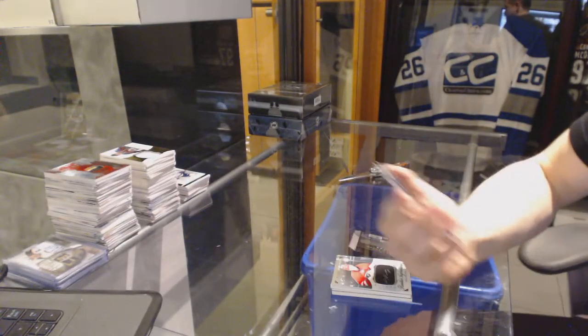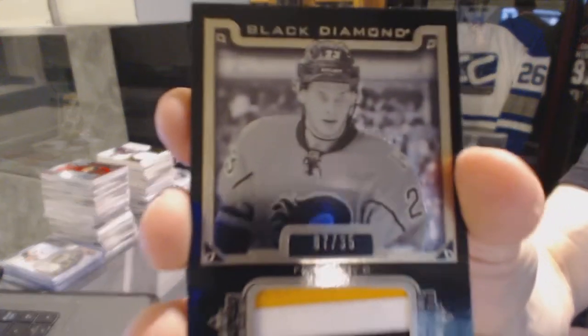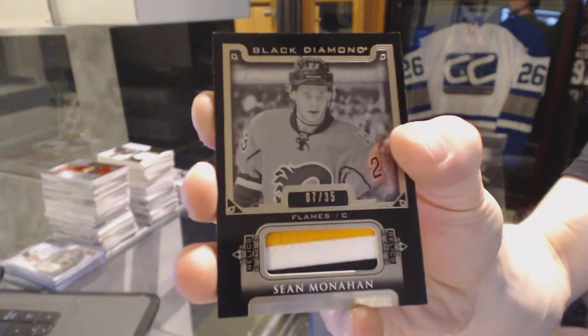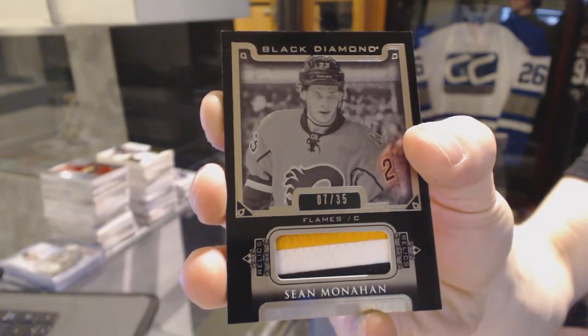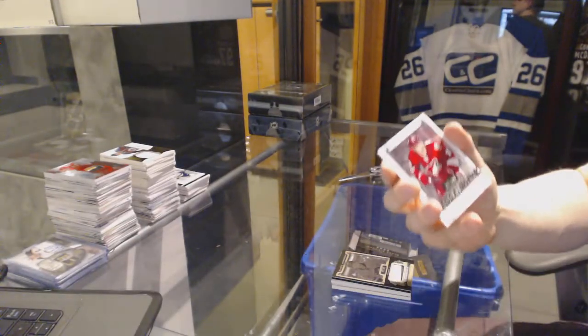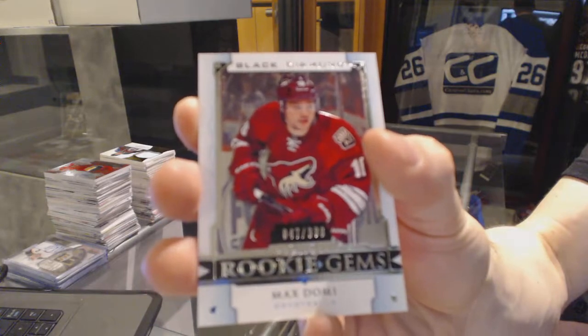We've got a three-color base black patch, number 7 of 35 for the Calgary Flames, Sean Monahan. And a rookie gems, number to 399 for the Arizona Coyotes, Max Domi.